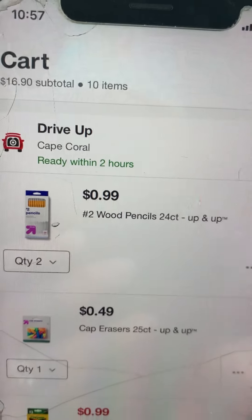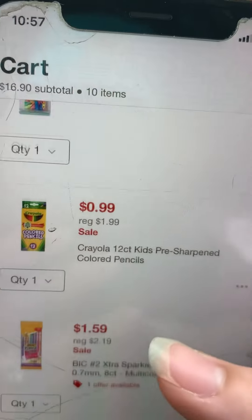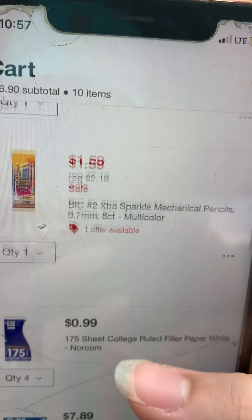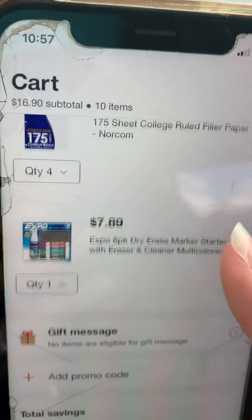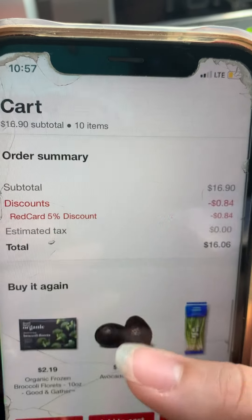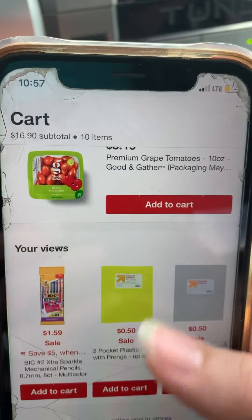These are the items we ended up purchasing at Target. For example, those cap erasers are a 25-count for $0.49 — they were $1.25 at Dollar Tree, which is why we got them at Target. We also ended up putting back the college-ruled paper from Dollar Tree because it was $0.99 at Target, so we got the college-ruled loose-leaf paper at Target instead.